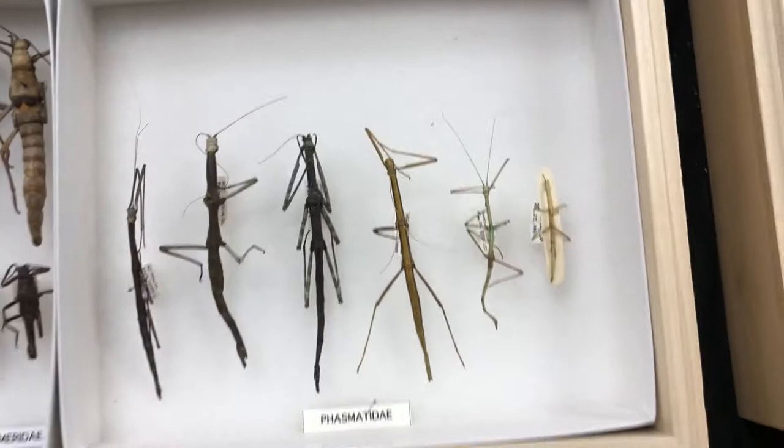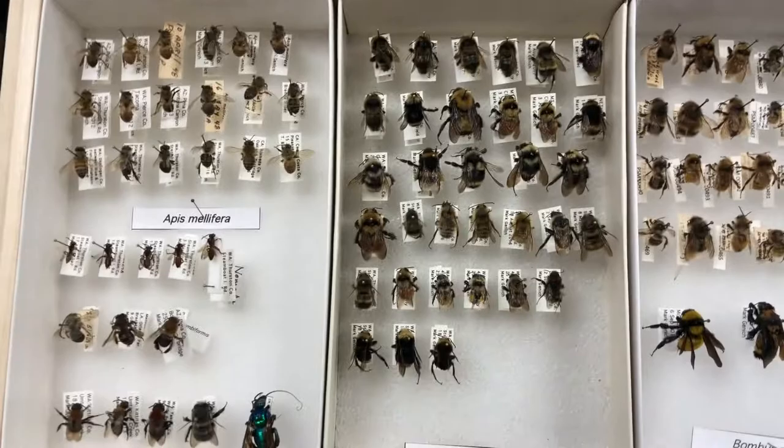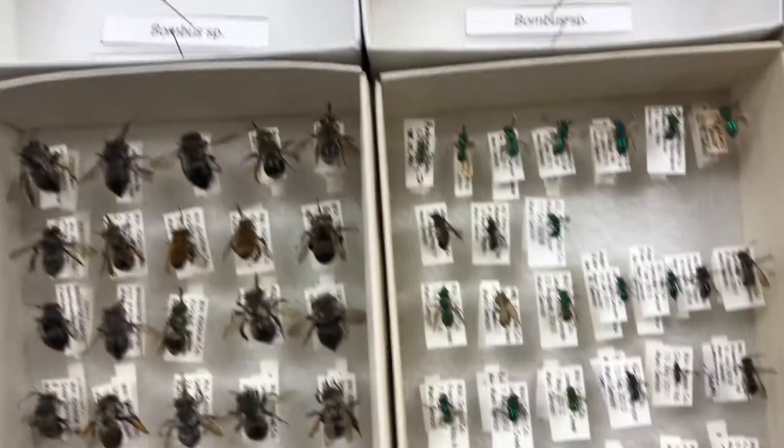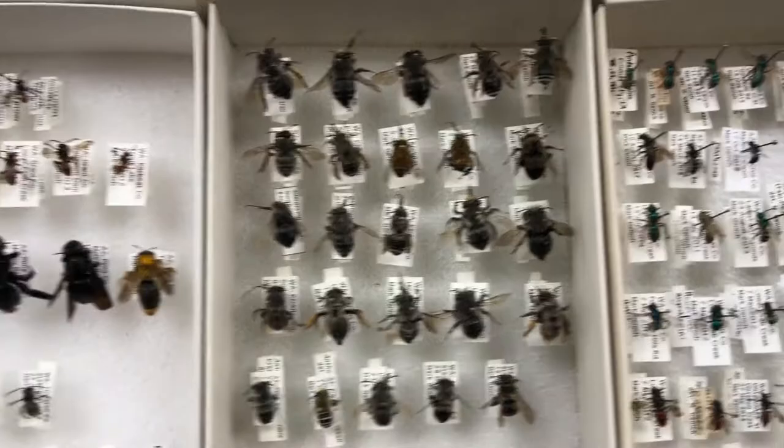I grabbed a few bees because bees are really interesting. They're known as eusocial, so they work together as one big group. The queen lays all the eggs, then her daughters are the worker bees — they go get food and take care of the larvae. Because of the way bee genetics work, two sister bees are actually 75 percent related, sharing 75 percent of their DNA, whereas mammals would only share 50 percent of their DNA with their siblings.